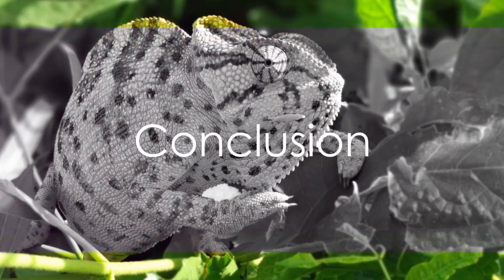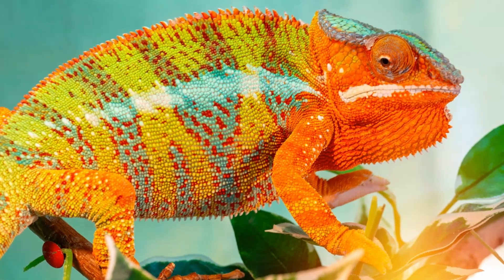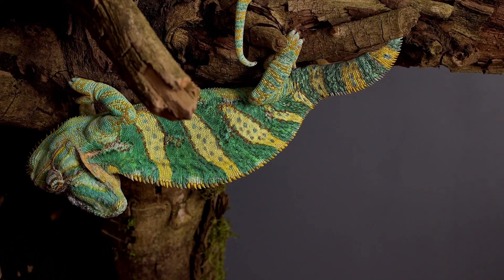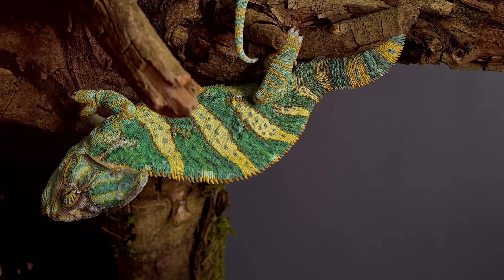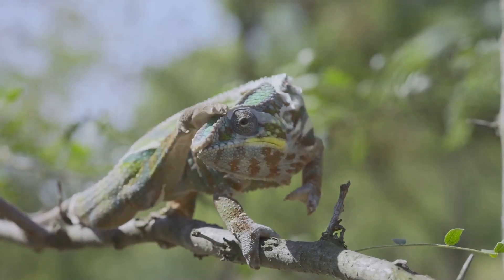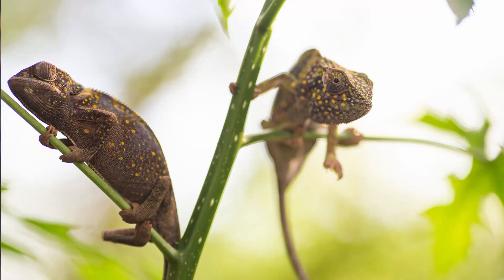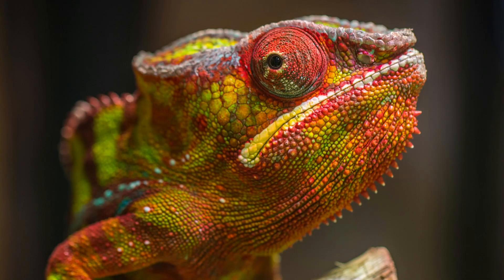Chameleons are indeed one of nature's most fascinating creatures. With their ability to adapt, they make their home in various habitats from lush rainforests to arid deserts. Their unique characteristics — such as their zygodactylus feet and independently mobile eyes — make them a marvel to behold. They are active during the day, primarily feasting on insects, and have a complex mating and reproduction process. But what truly sets them apart is their incredible capacity to change color, a feat achieved through the manipulation of nanocrystals in their skin. Next time you see a chameleon, you'll know just how remarkable these creatures truly are.